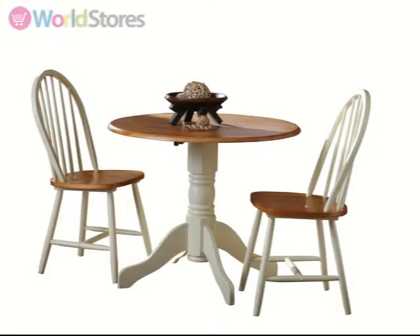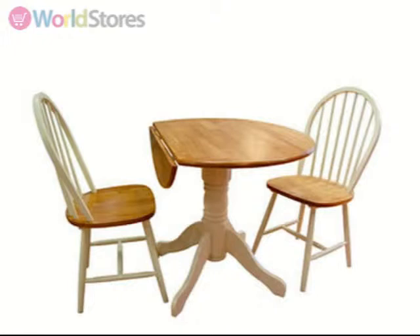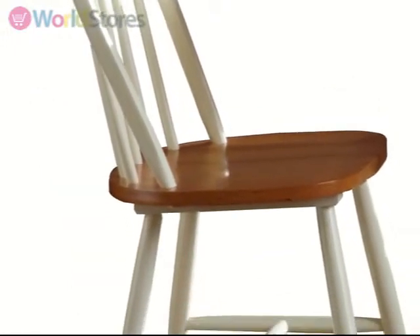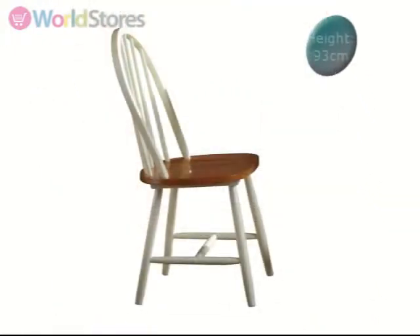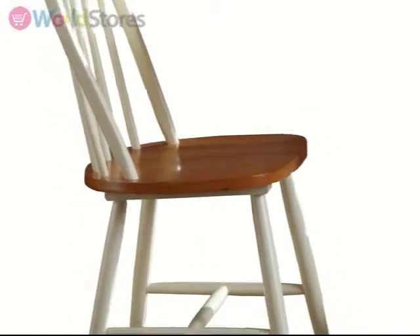The tabletop has convenient fold-down flaps to enable this set to be placed against a wall or simply provide more dining space. Each of the two chairs features traditional styled curved backs with a buttermilk finish and a generous seat depth of 43 cm with antique pine finishing, creating the perfect accompaniment to the tabletop.